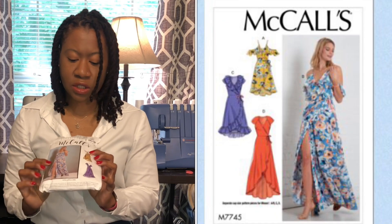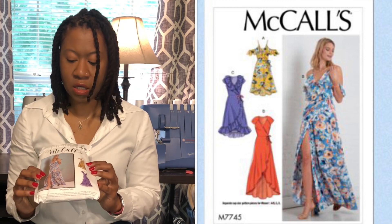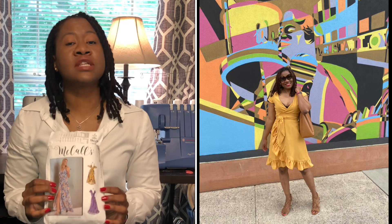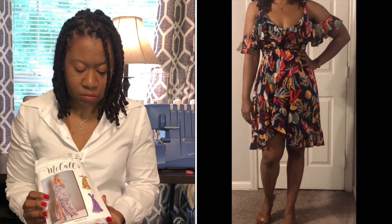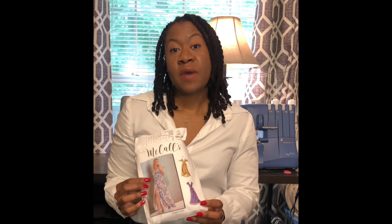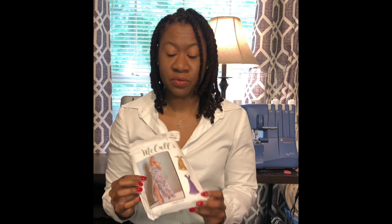For my essential one-piece, no surprise, I chose the McCall 7745. This is my all-time favorite dress out of anything I've ever made. I've made three versions of this dress, and every time I wear it, I get so many compliments. People ask me where I got that dress, and it gives me a little extra boost just to let them know I made it. This is one pattern I cannot live without, and I'm going to make it many more times — the dresses I made from this pattern are going to be in my closet literally forever.